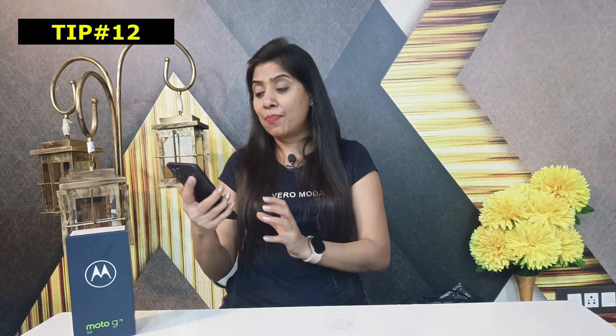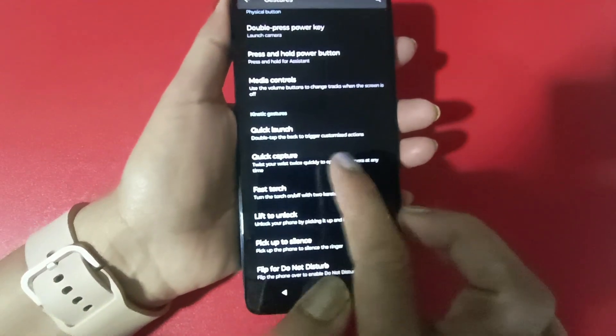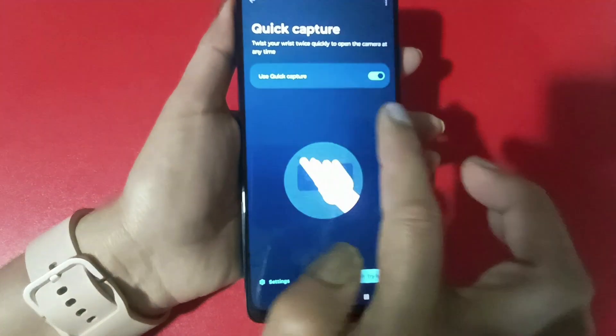If you want a smart gesture for your camera, go to Settings, then Gestures, then Quick Capture. When you click on Quick Capture and twist the phone, the camera opens. It is very useful and feels good.